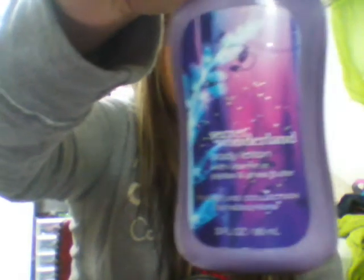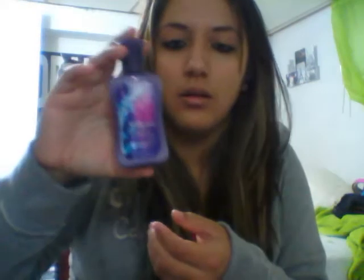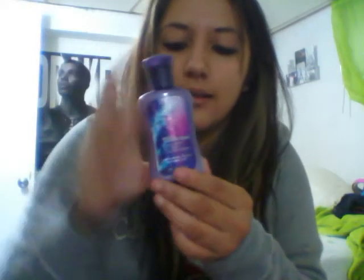I also have this lotion called Secret Wonderland. I got it at Bath and Body Works in the mini size. I got this one for free — I think I had a coupon for a free lotion.